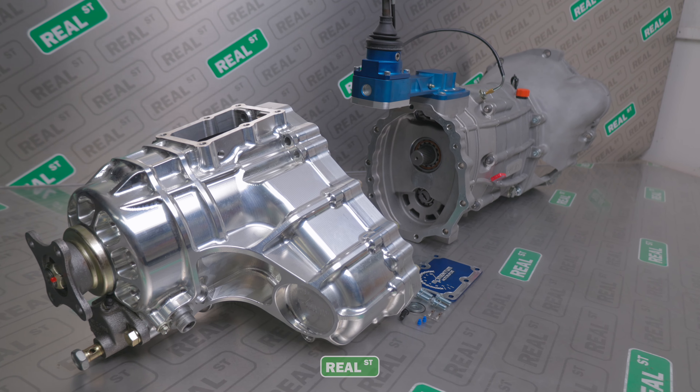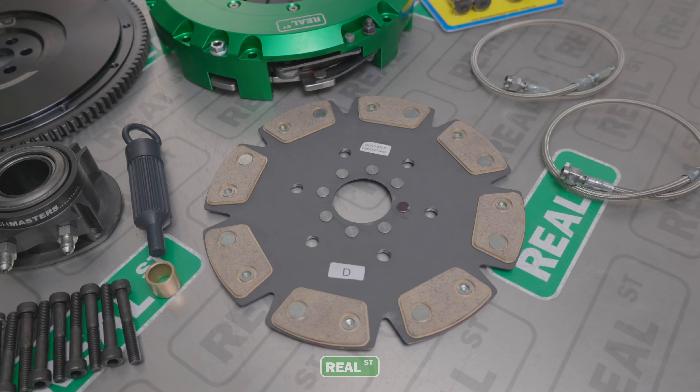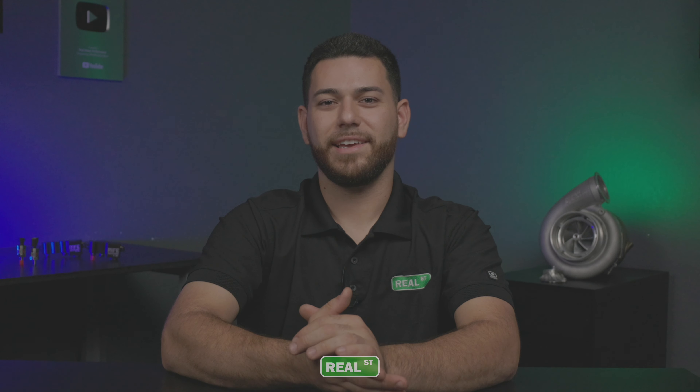We have one of these sequential gearboxes in stock right now with its billet transfer case. This sequential transmission is in stock and ready to ship. If you have any questions, call and we'll be happy to get you taken care of as soon as possible.